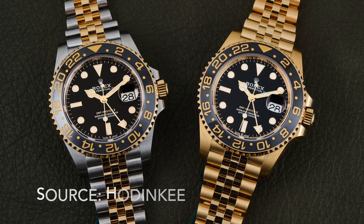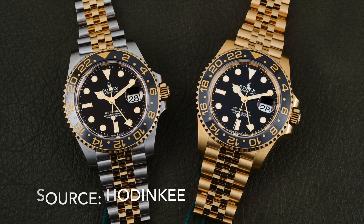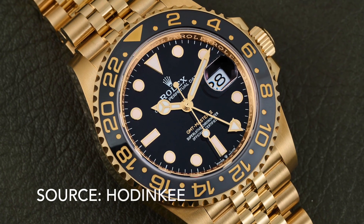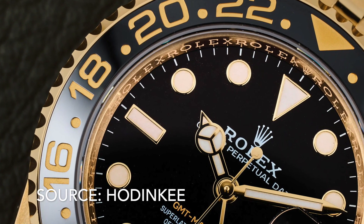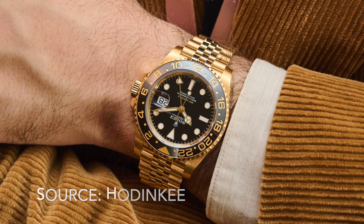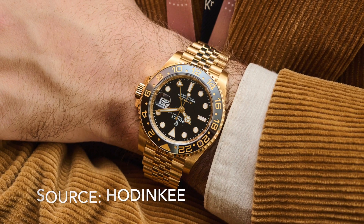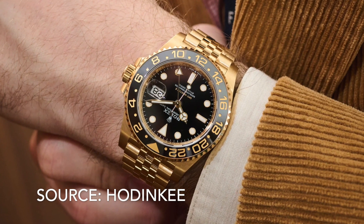The solid gold Rolex GMT is one of the most disgustingly beautiful watches in the history of watchmaking, and Rolex brought it back on the Jubilee bracelet at Watches and Wonders 2023. The two-tone grey bezel isn't my favourite combination, but it's not a bad effort at all. I'm still hoping that gold will be cool again one day — I'll almost certainly never be able to afford one, but we can always dream, right?